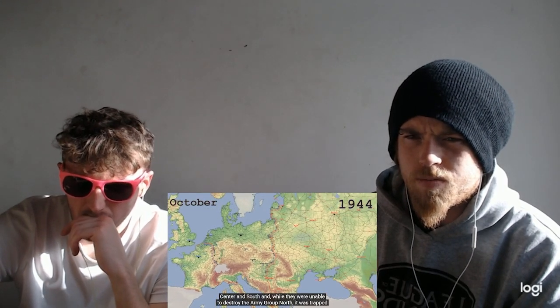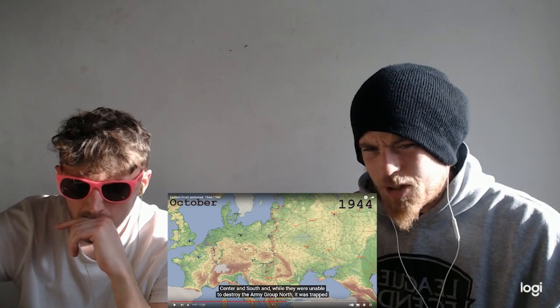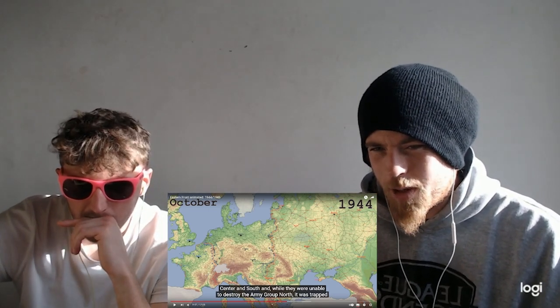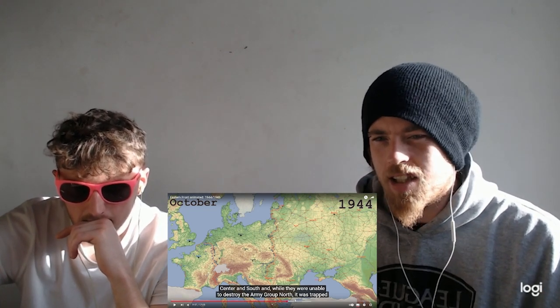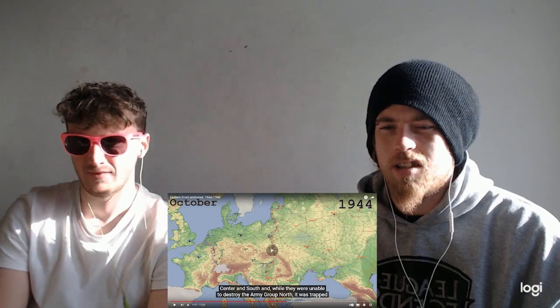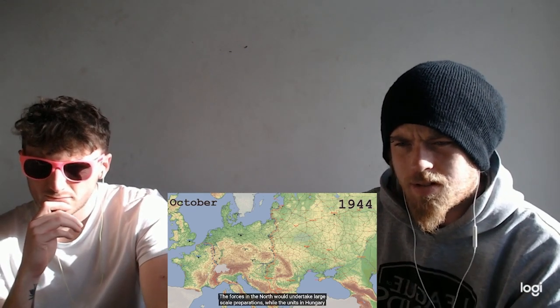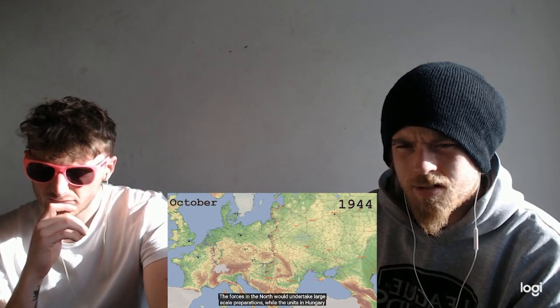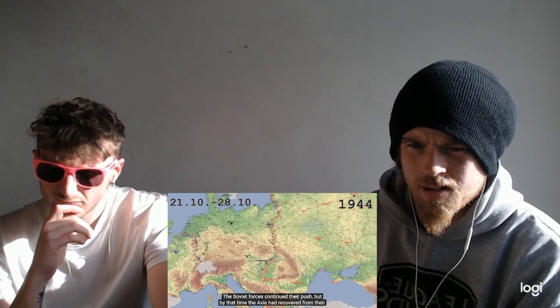By October, the first phase of the Soviet plan was complete. They were able to deny the Axis the Romanian oil supplies and deal heavy damage to Army Groups Center and South. Considering where we were fighting originally — Crimea — the Red Army has made a massive amount of land gains over the last couple of years. Wow. Army Group North was trapped in Courland. Germany itself was now vulnerable to an invasion. The forces in the north would undertake large-scale preparations, while the units in Hungary were to continue their advance. The Soviet forces continued their push, but by that time the Axis had recovered from their prior disasters, and the Red Army's advance was checked between the Carpathians and the Danube.